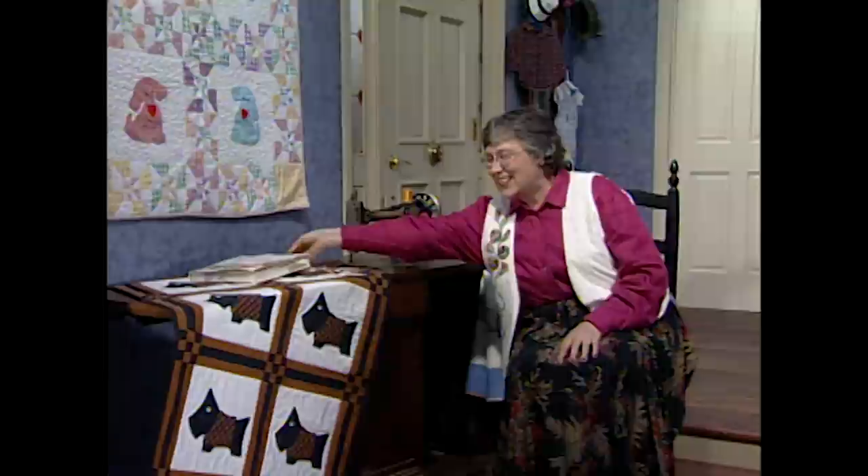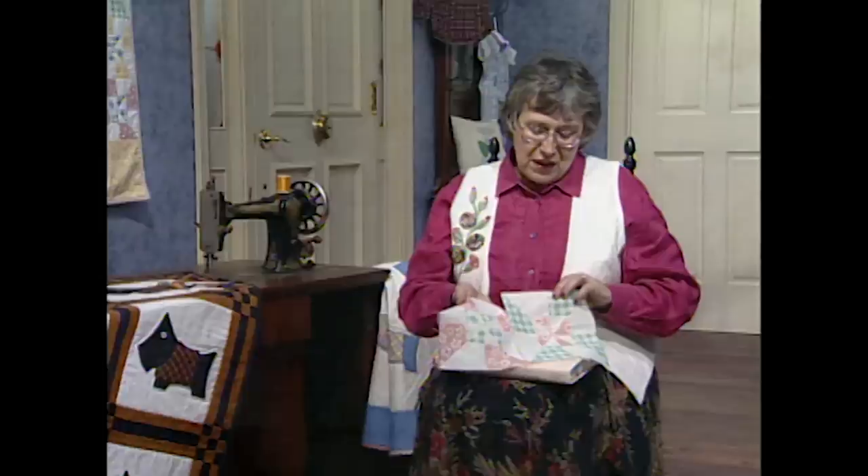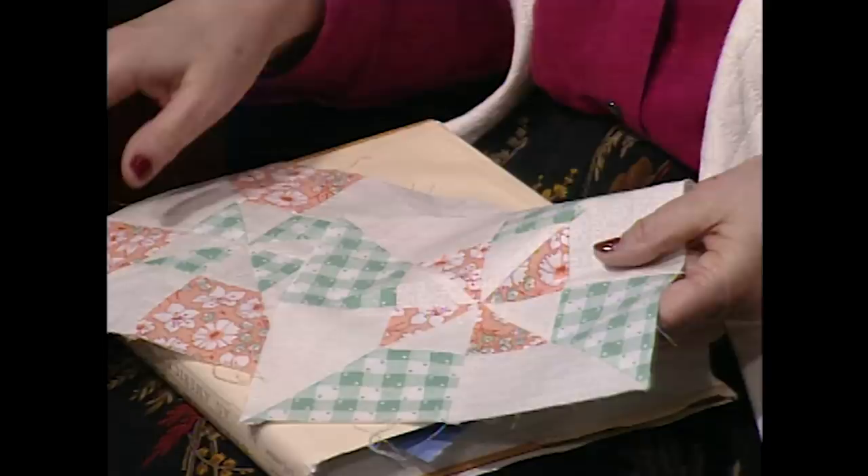That pinwheel block is just so easy to do — it comes from strips, and there's no squaring up. When you do the technique, you actually make two blocks at the same time. You can see that the center is orange and the outside edges are green. The second block made at the same time has green in the center and orange on the outside edge. So they're actually mirror images of each other.